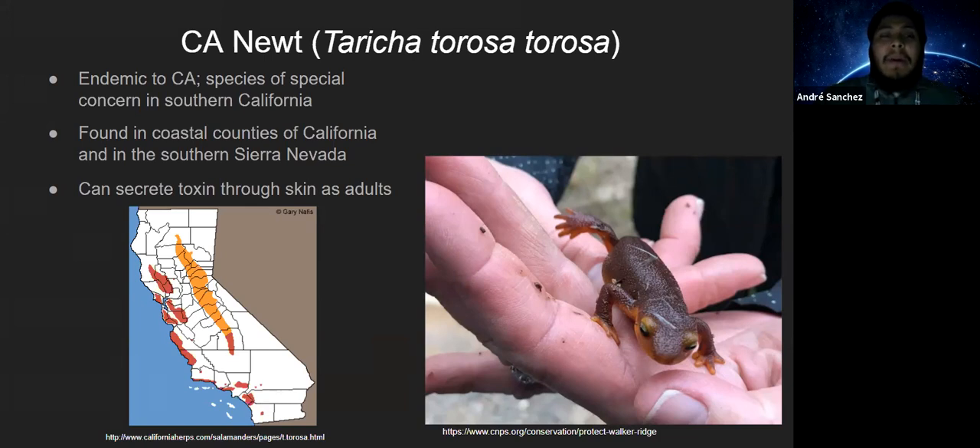California Newts are found along the coastal counties of California and in the southern Sierra Nevada. One interesting fact is that adults are actually toxic — they secrete a toxin through their skin, though not necessarily dangerous to humans. Younger newts do not have this toxin and get preyed upon more. One thought is that they're in an arms race with some of their predators, making them more and more toxic over time. If you have an open wound and get the toxin in you, it might feel a little weird — but they are certainly toxic to some of their predators.